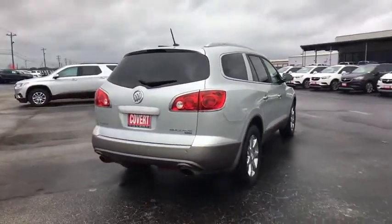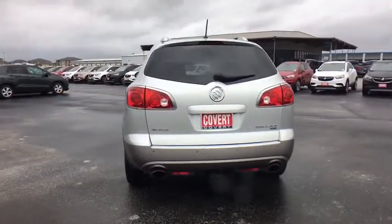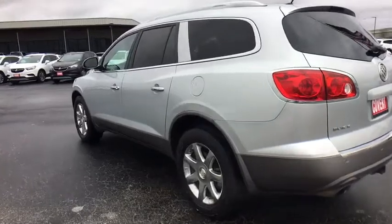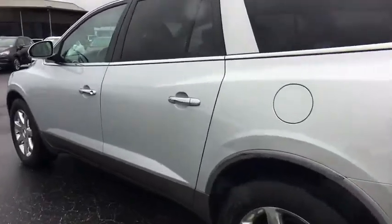Here are some of this vehicle's great options: power passenger seat, traction control, anti-lock braking system, all-wheel drive, steering wheel audio controls, stability control, power liftgate, keyless entry.